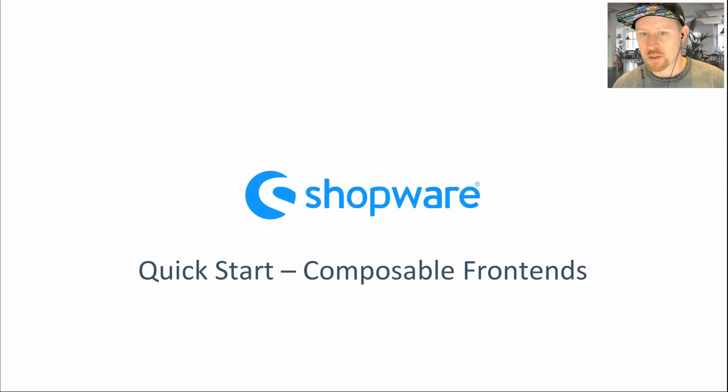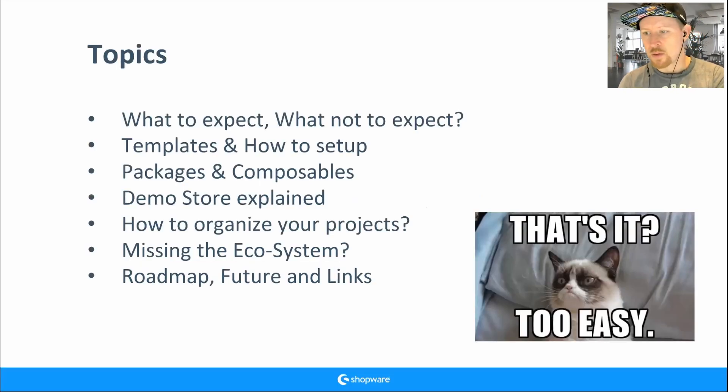The idea of this presentation is to give you a starting point for composable frontends — I'll call it 'frontends' for short. The presentation has a lot of links, so you can use it as a reference, and if you have deeper questions you will find answers there.